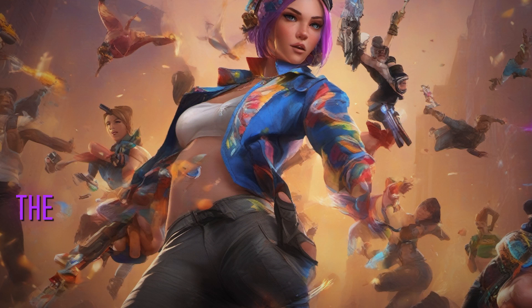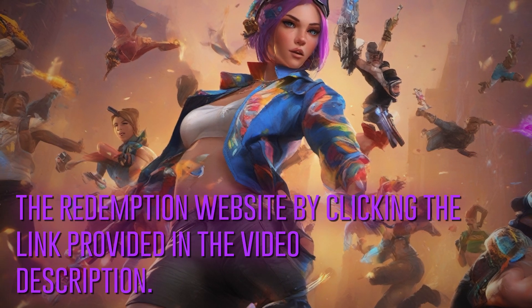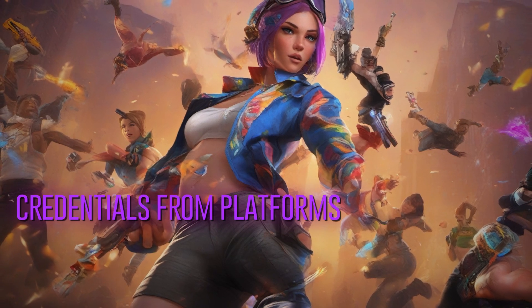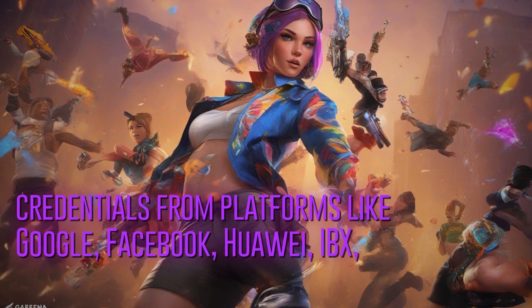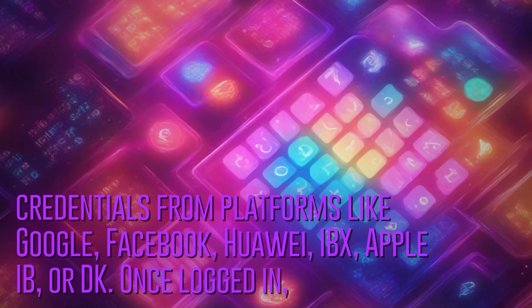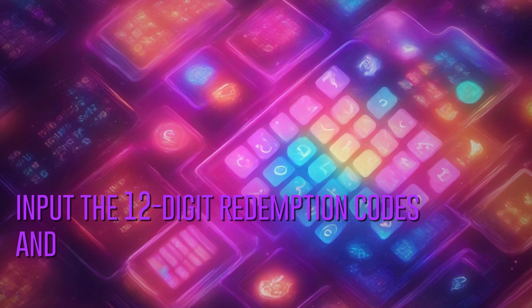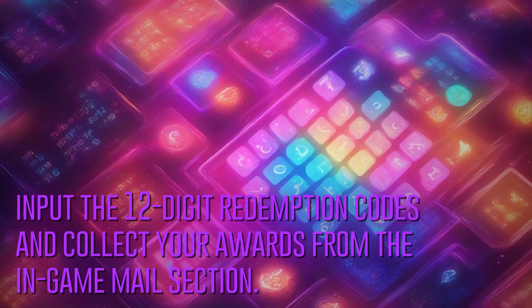To redeem the codes, visit the Redemption website by clicking the link provided in the video description. Log in using credentials from platforms like Google, Facebook, Huawei, X, Apple, or DK. Once logged in, input the 12-digit redemption codes and collect your rewards from the in-game mail section.